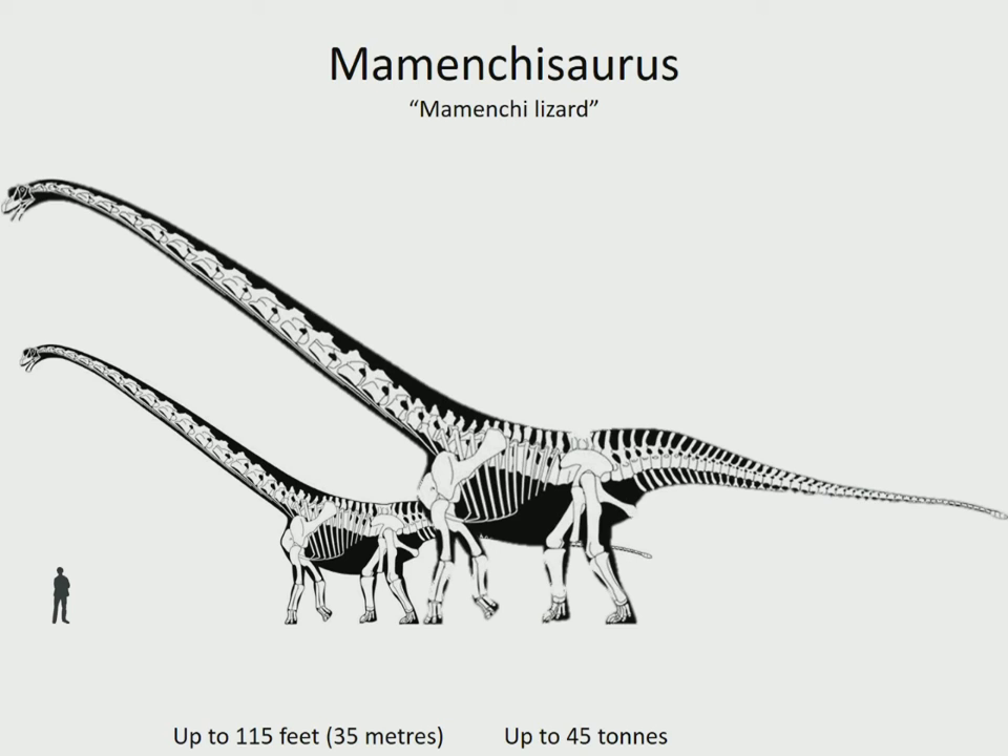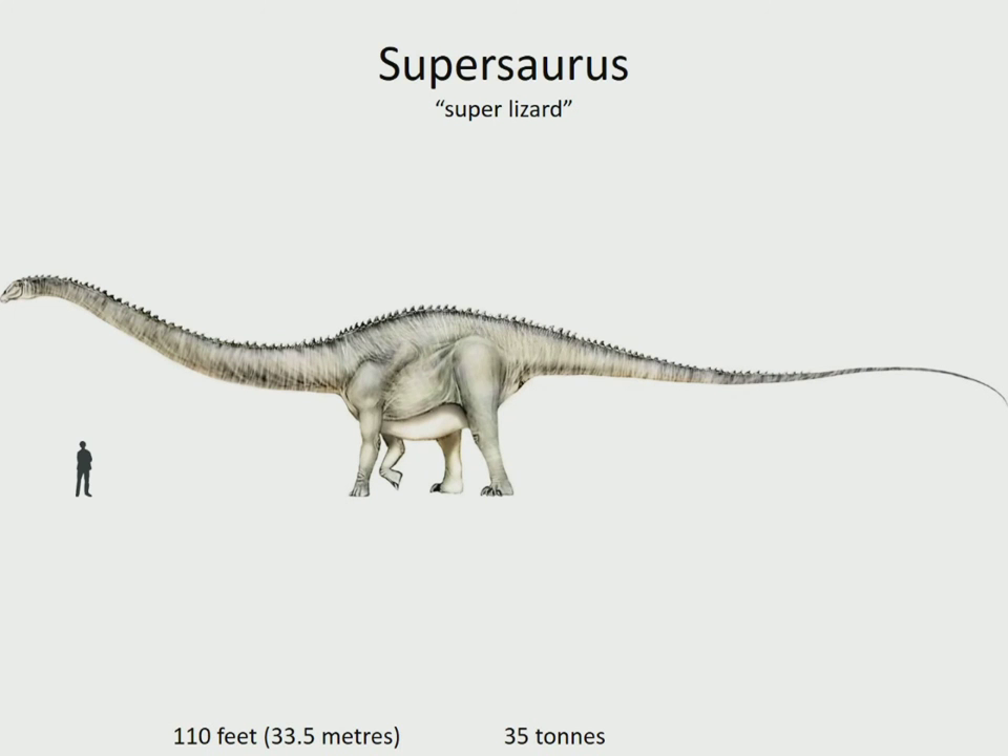Now we come to the twelfth and final one. Supersaurus is one of the biggest dinosaurs ever unearthed. It was related to Diplodocus and Apatosaurus, but had proportionately longer bones. Many gigantic sauropods roamed in herds across the US during the late Jurassic period, but Supersaurus stood head and shoulders above them all. It lived in the USA in the late Jurassic, 153 million years ago.